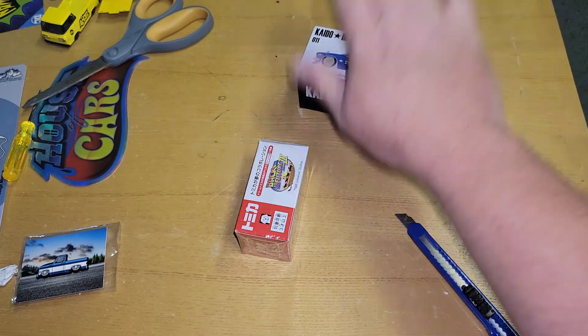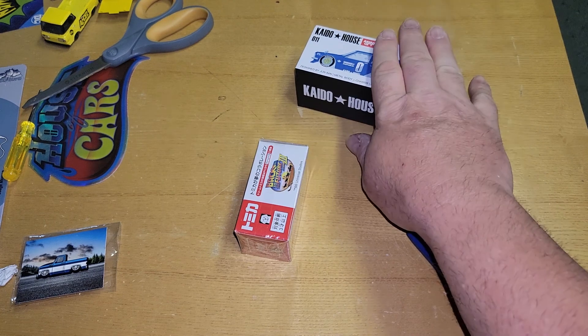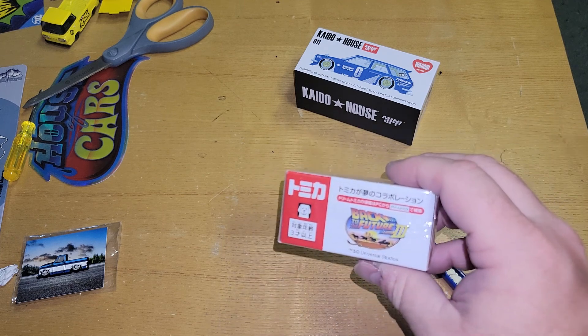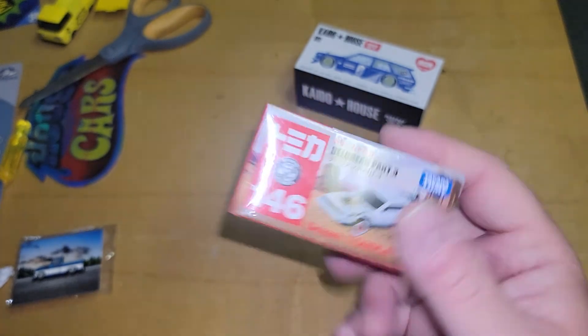I just did a video for my boy Frankie — he wanted this one and gave me a link for it from Awesome Diecast. If you're from Awesome Diecast and you're watching, I'm always looking for stuff to do videos on, so reach out to me.